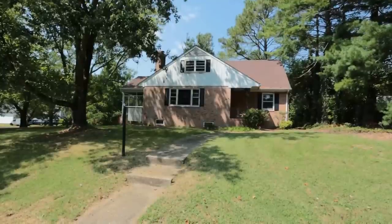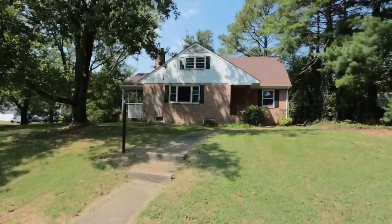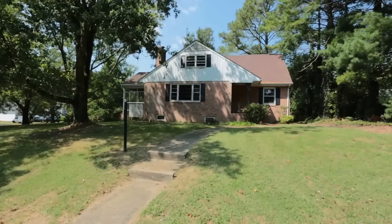Hi, this is Max Williams with United Real Estate. Today I'm in Western Henrico, more specifically off the Three Chop Road corridor. We're going to take a look at a five-bedroom, three-bath home.